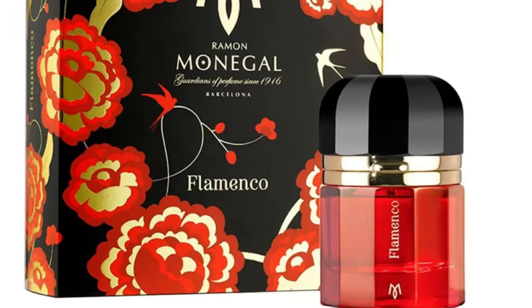Next we have Flamenco from Ramon Monegal. It's raspberry with other fruits as well — I think it has some grapefruit. It's sweet but also a bit tart — such a fun, flirty scent. You need to like that type of tart scent, but the main note for me is a tart, juicy raspberry. Absolutely love it.